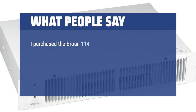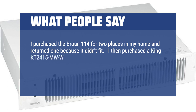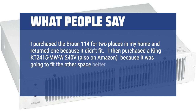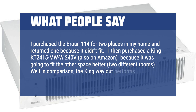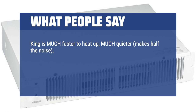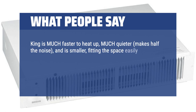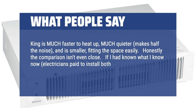I purchased the Brone 114 for two places in my home and returned one because it didn't fit. I then purchased a King KT2415MW 240V, also on Amazon, because it fit the other space better. Well, in comparison, the King way outperforms the Brone. King is much faster to heat up, much quieter — makes half the noise — and is smaller, fitting the space easily. Honestly, the comparison isn't even close. If I had known what I know now, I would order the King unit for both.